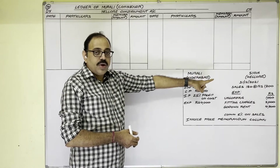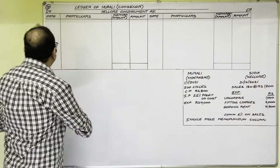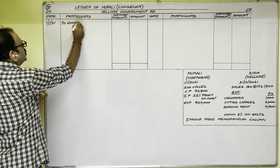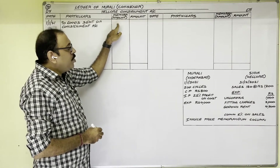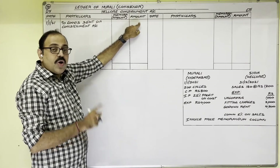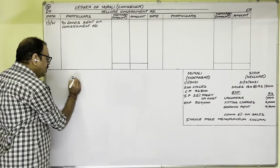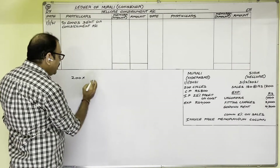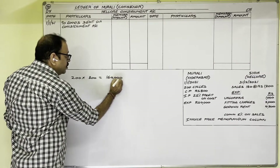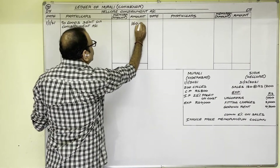In the Consignment Account, we post: date is 1st January 2021, 'To Goods Sent on Consignment Account.' In the memorandum amount column we write the invoice price of goods, and in the ordinary amount column we write the cost price of goods. 200 bicycles at the rate of 800 rupees — 800 is the cost price — gives 1,60,000 rupees. This cost price is written in the ordinary amount column.